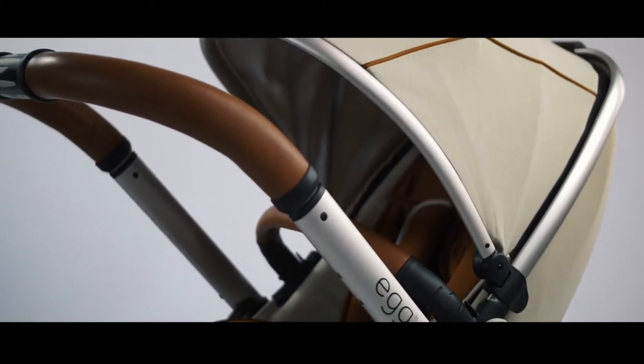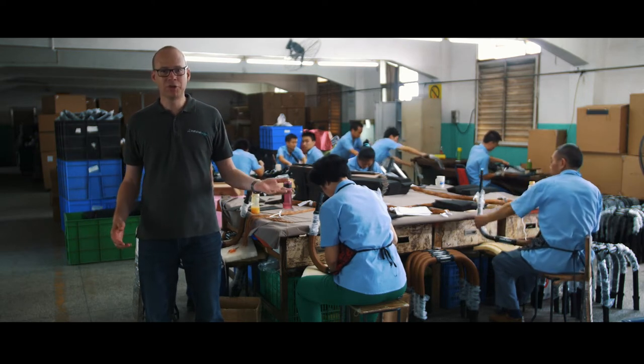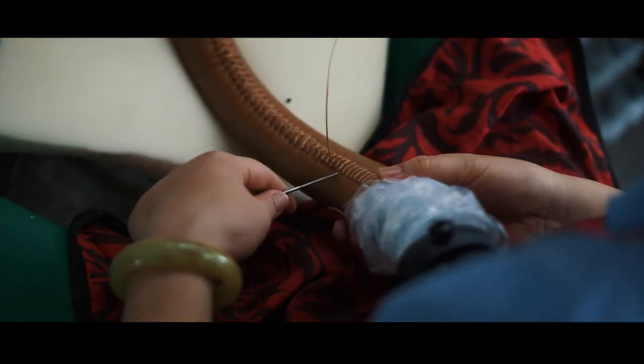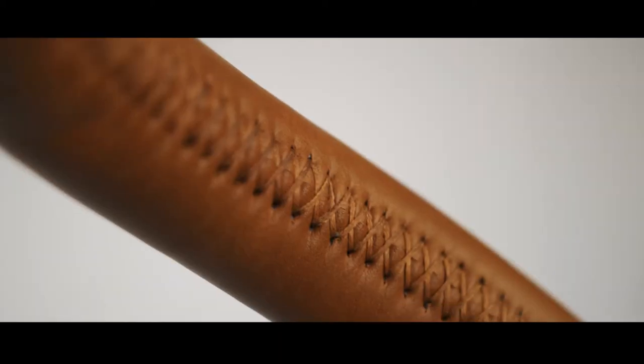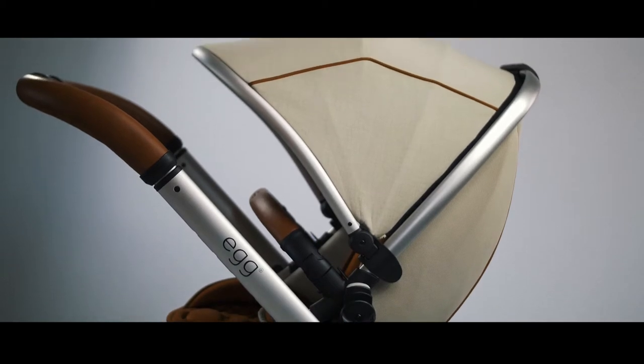Making the Egg is a very hands-on experience — you won't find any robots here. One of the most striking features is the leatherette covered handle. Here workers carefully hand stitch every inch before they receive a final inspection prior to assembly. The people that produce the product know the product, and that's really important to achieve the goal, which is a quality product.